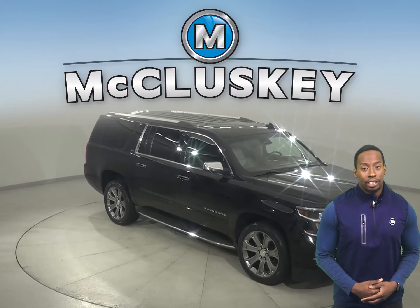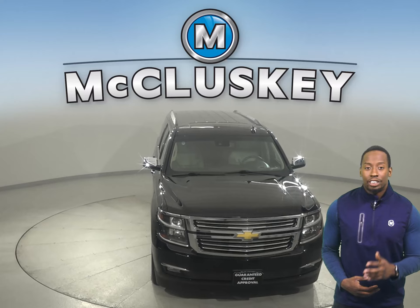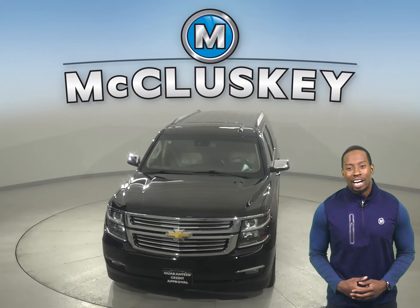This vehicle has everything you need. Come on down today and take it on a free 48-hour test drive. With all of its great features, you'll want to check this one out before it's gone.